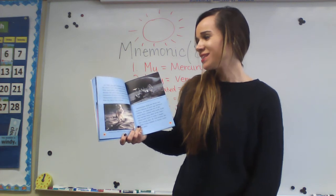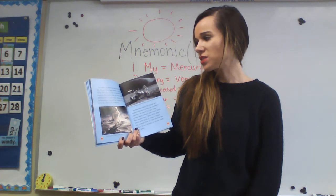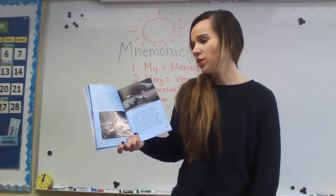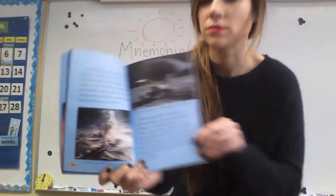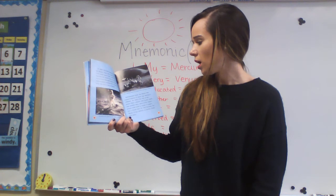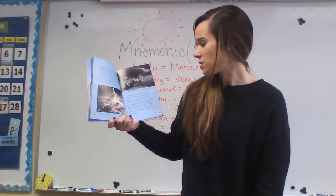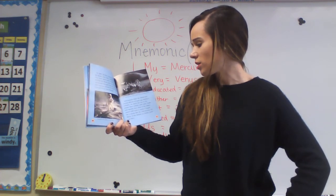In 1969, the first humans set foot on the moon. They were called astronauts, and they wore spacesuits containing air because the moon has no atmosphere. Astronauts brought back moon rocks. Astronomers study the rocks to learn how the moon was formed. Astronomers think the moon was created billions of years ago during a collision. An object the size of the planet Mars collided with Earth. Most of the object joined with Earth to make it bigger, but a chunk flew off and became the moon. It has orbited or circled the Earth ever since.